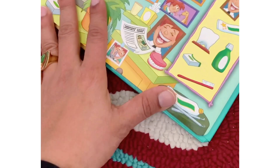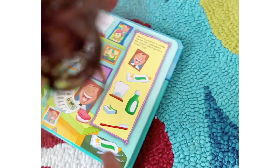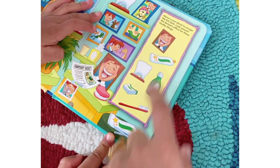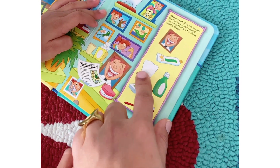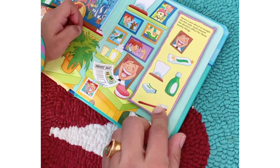Nemo is just about to escape the fish tank! We're looking around the dentist's office for toothy things. Where's the tooth? That's the toothpaste — yes! Can you look for the toothbrush? Good job!